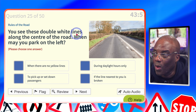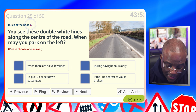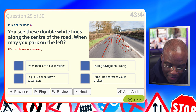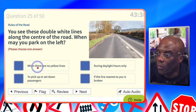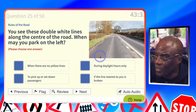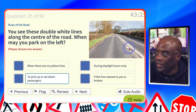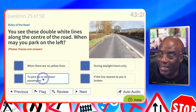You see double white lines along the centre of the road. When may you park on the left? Remember, with images you're always going up, so they're talking about the broken lines. That's a parking restriction. When there are no yellow lines? Stating the obvious. During daylight hours only? No. To pick up or set down passengers? Yes. If the line nearest to you is broken? That's also the obvious — these are parking restrictions for picking up or setting down passengers.